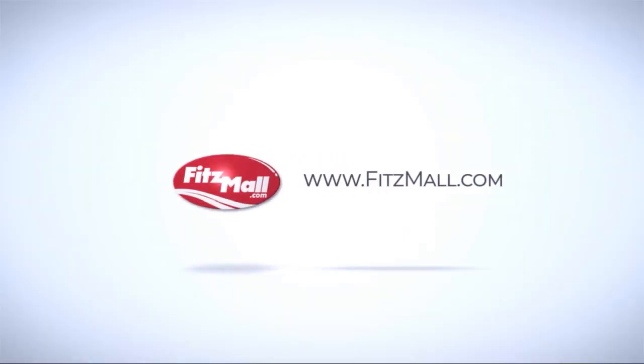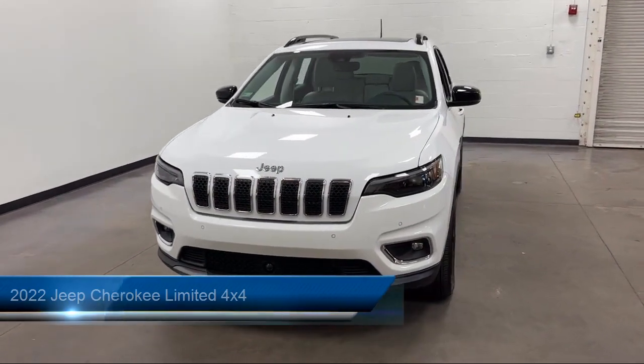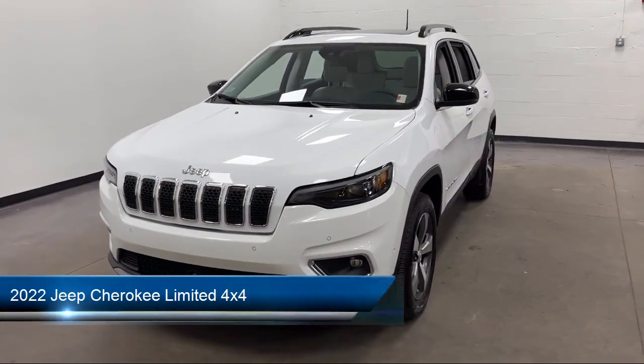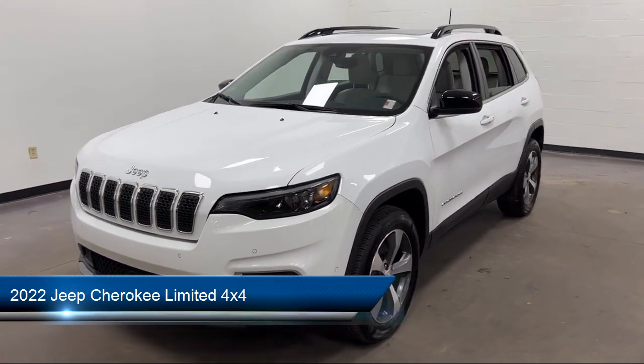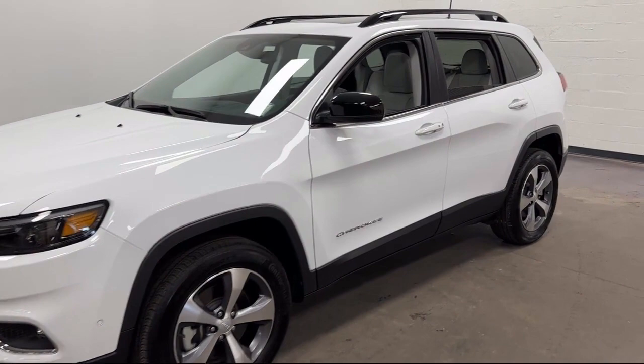For over 55 years, the Fitzway has been satisfying customers time and time again. Here's a look at another one of our great vehicles from our huge selection. It comes equipped with many standard and optional features and has less than 10,000 miles on the odometer.